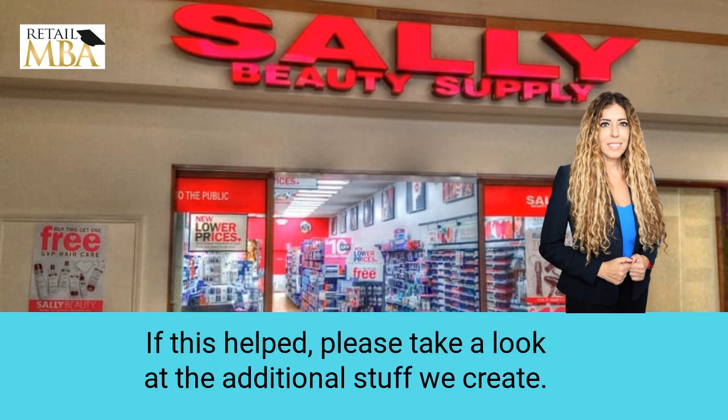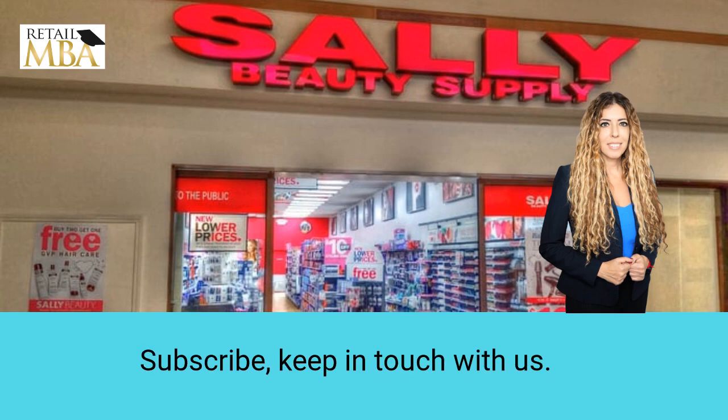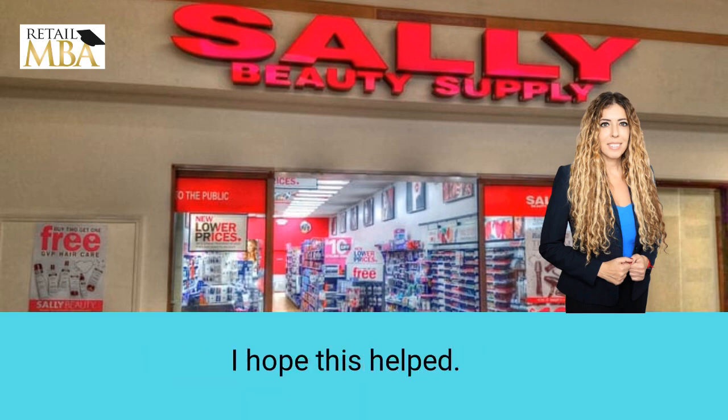If this helped, please take a look at the additional content we create. Subscribe and keep in touch with us. Karen Waxman, Retail MBA — I hope this helped. Thanks so much.